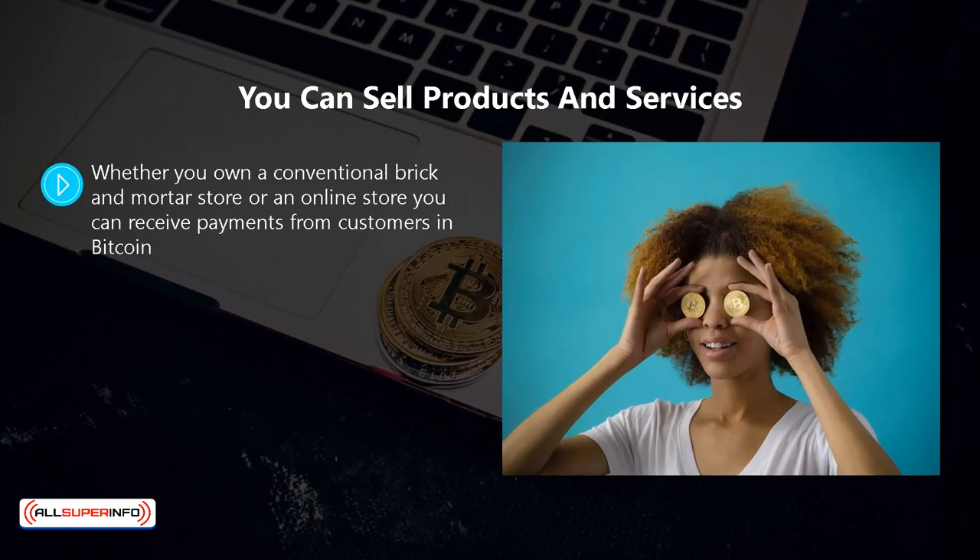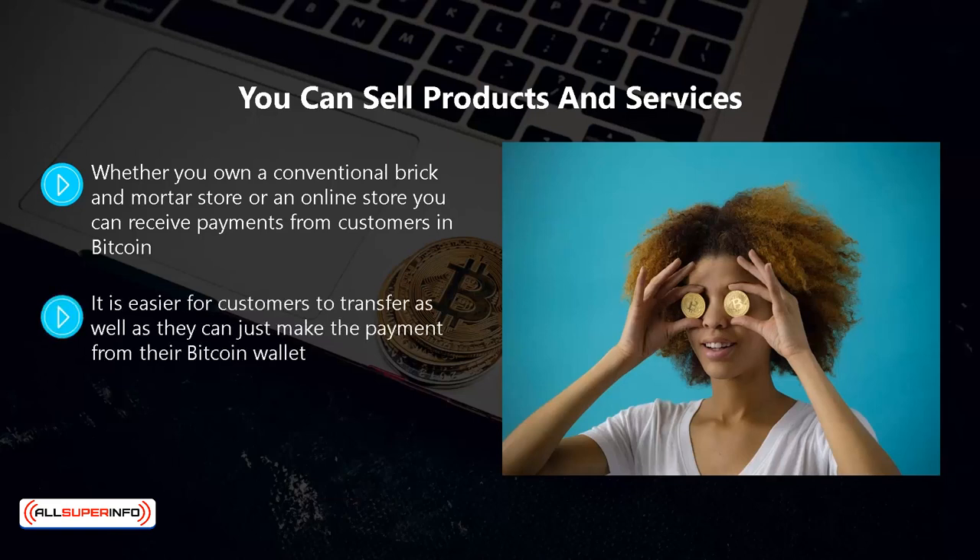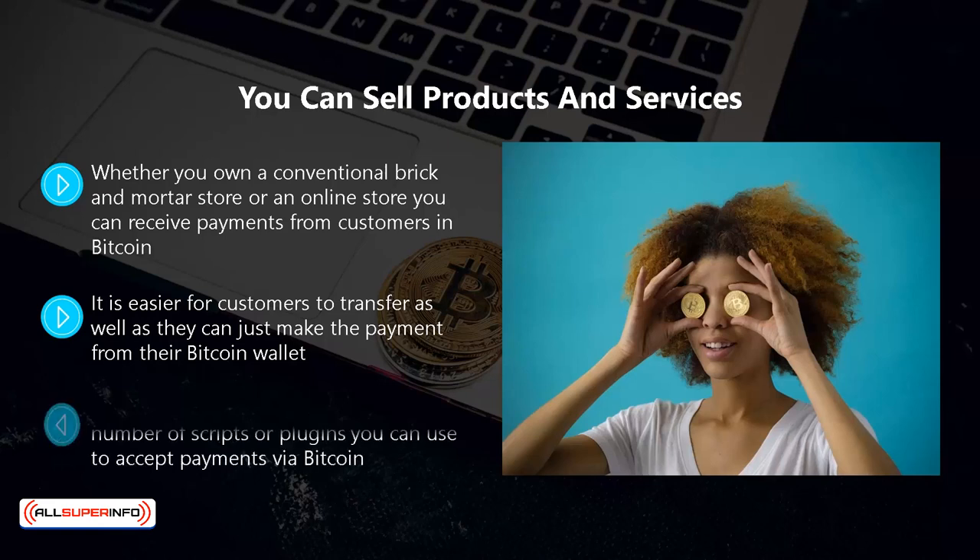You can sell products and services. Whether you own a conventional brick and mortar store or an online store, you can receive payments from customers in bitcoin. With the growth of bitcoin there are bound to be customers that hold bitcoin and see it as a forward-thinking and convenient way to make payments. It is easier for customers to transfer as well, as they can just make the payment from their bitcoin wallet. If you have an online store there are a number of scripts or plugins you can use to accept payments via bitcoin.